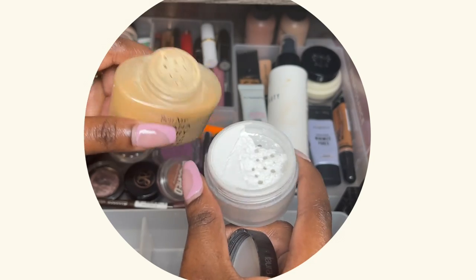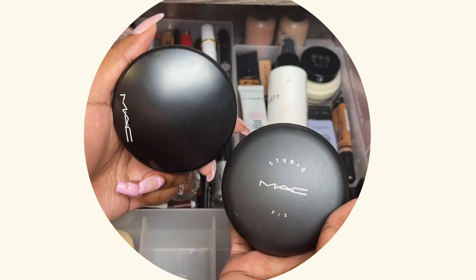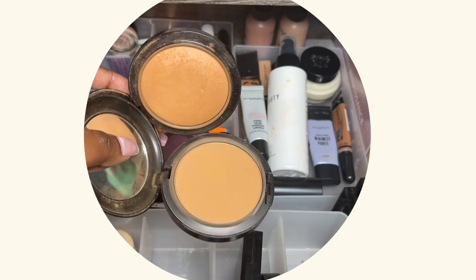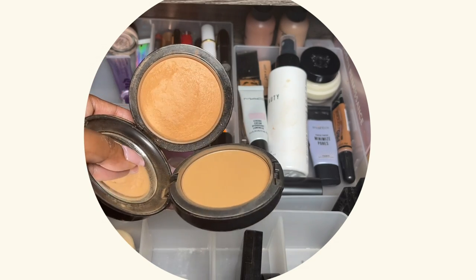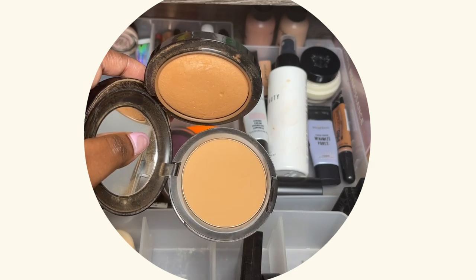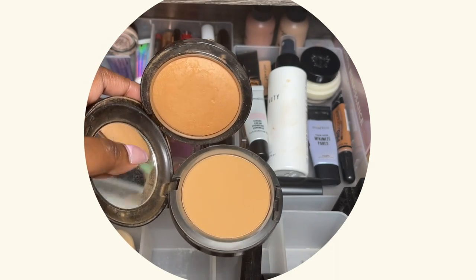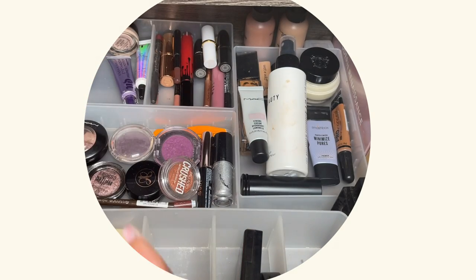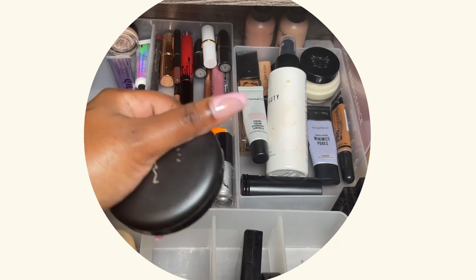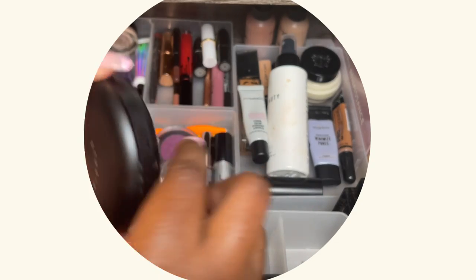Next I have these powders, which you guys have seen me use numerous times. This one is much brighter than the other one and I really love them — they work really nicely. The drugstore, aka affordable, version of this one is the Essence mattifying compact powder.